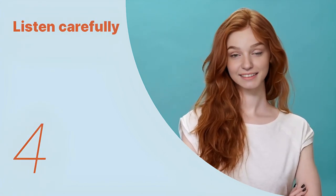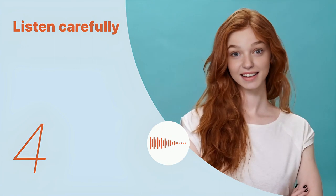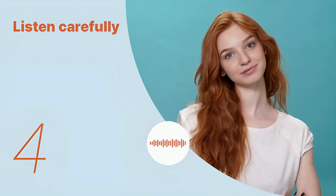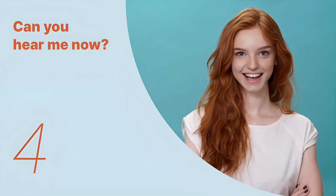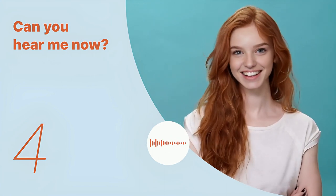Let's listen to the next conversation. Advancements in lens technology and digital editing have expanded the possibilities for creating even more detailed and artistic images. Listen again with subtitles. Listen carefully without subtitles: advancements in lens technology and digital editing have expanded the possibilities for creating even more detailed and artistic images.